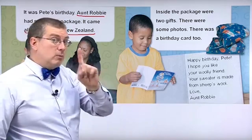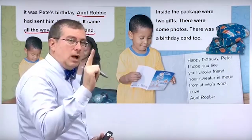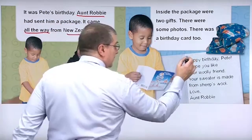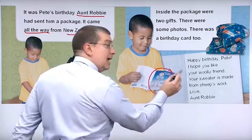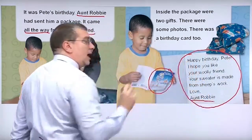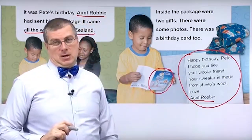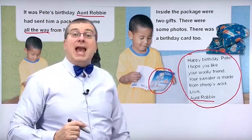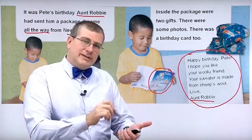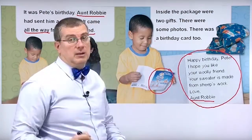Anything else? Yes, one more thing. There was a birthday card too. So he got a birthday card too. Here is the birthday card — here's the outside of the card, and here's the inside of the card. Aunt Robbie wrote a message, a personal message to Pete, and she wrote it inside the card. That's nice. When you send somebody a birthday present, it's a good idea to send them a card too. Write something like how do you feel, or congratulations — some personal message to the other person.